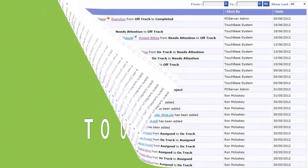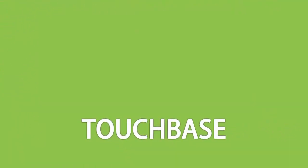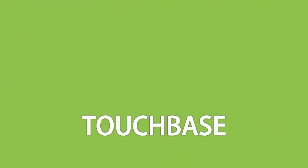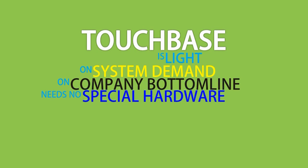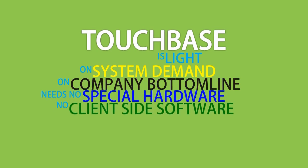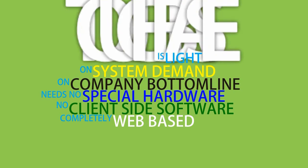The aspects of TouchBase touched upon here are by no means exhaustive. But amongst its innumerable features, the most surprising one is that it is light — light on system demands, and on the company bottom line. It needs no special hardware, no client-side software. It is completely web-based and can go live within weeks of order, with an ROI of 6 to 8 months.